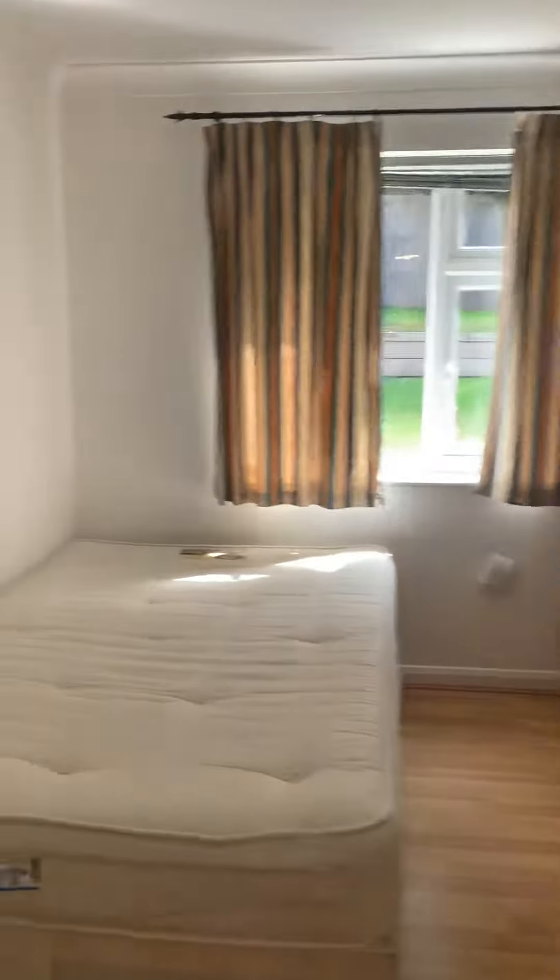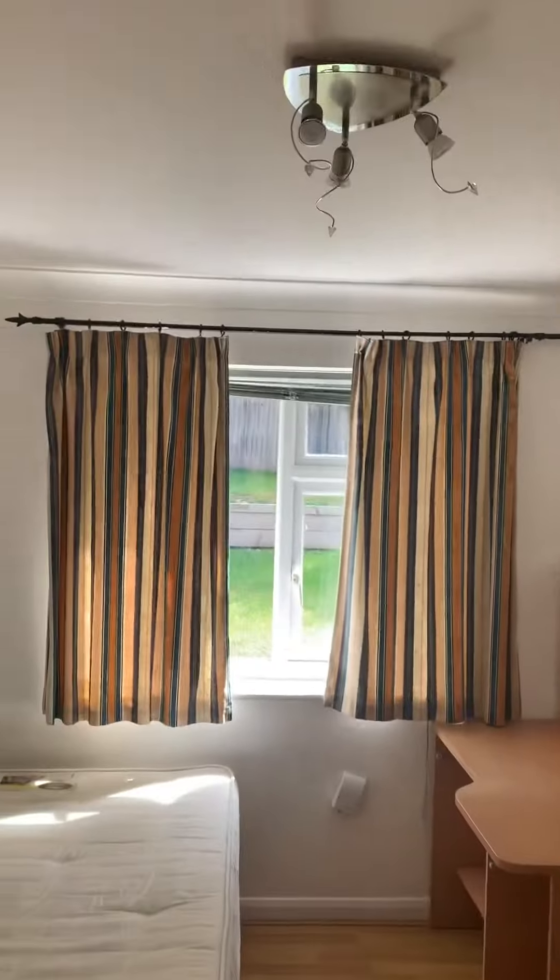We have another bedroom off the kitchen — again a double, fully furnished, overlooking the garden.